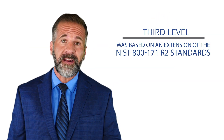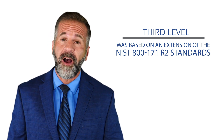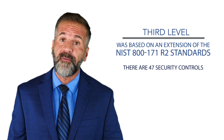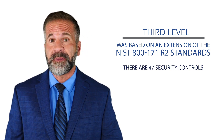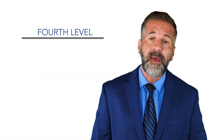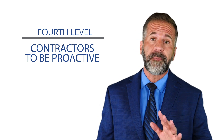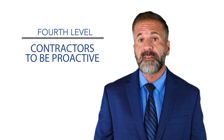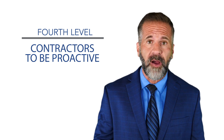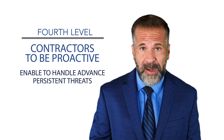Level three is based on an extension of the NIST 800-171R2 standards. There are 47 security controls that must be in place to comply with this level. Level four requires contractors to be proactive when it comes to measuring, detecting, and defending against threats. Some requirements are similar to DFARS, while requiring contractors to be prepared to handle advanced persistent threats.